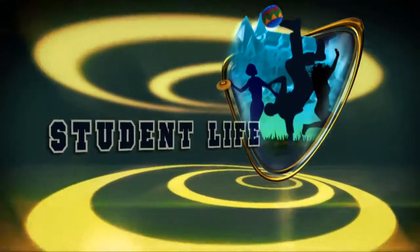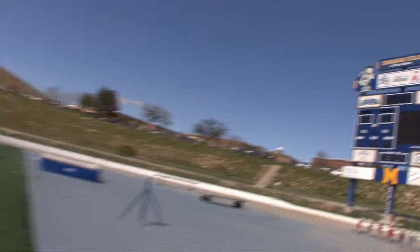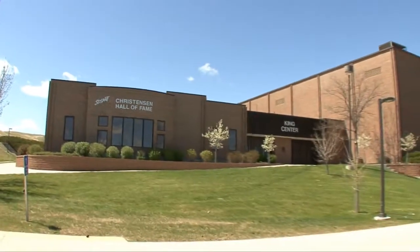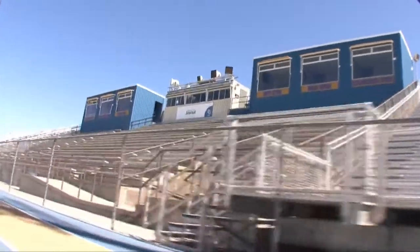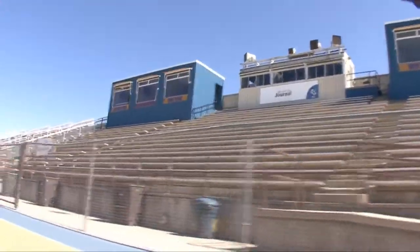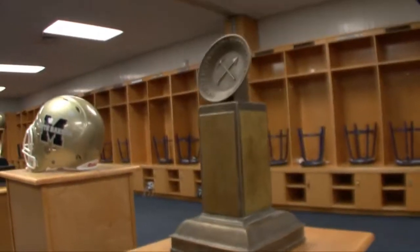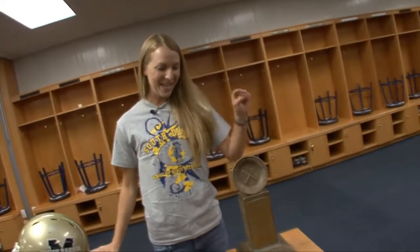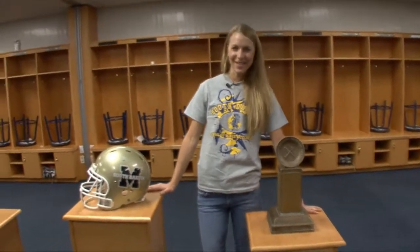Hard Rockers, rock on! The 18 varsity sports teams currently compete as members of the NCAA in the Rocky Mountain Athletic Conference. The Hard Rockers celebrated their fourth straight win of the Dakota Athletic Conference Scholar Award in 2011 — that means they have more scholar athletes than any other school in the DAC. The Homestake Trophy floats back and forth between Mines and Black Hills State University, depending on who wins the big game.